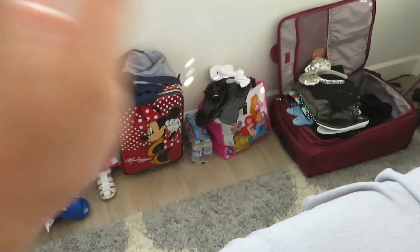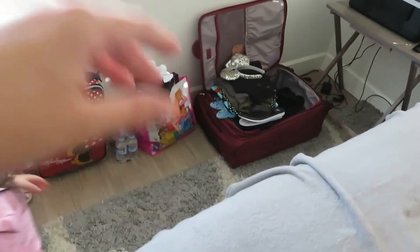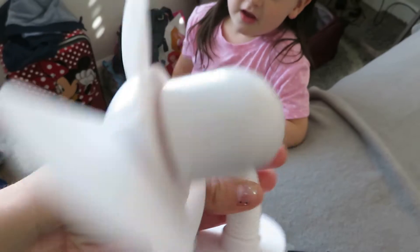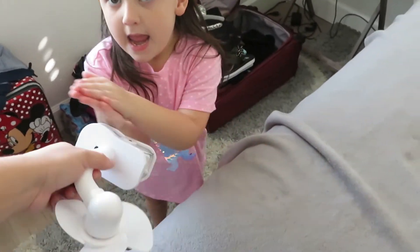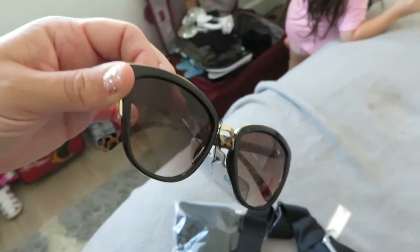I'm not done packing yet — Michael still needs to pack, and I still have socks, underwear, hairspray, and my curling iron to add. Look at this cute fan too — we still need to put batteries in before we leave. Also, Ezra broke my mom's glasses at Walmart, so she got new ones. My new sunglasses were seven dollars — super cute! Thank you guys so much for watching this video, give it a big thumbs up, and see you guys in the next video. Bye!